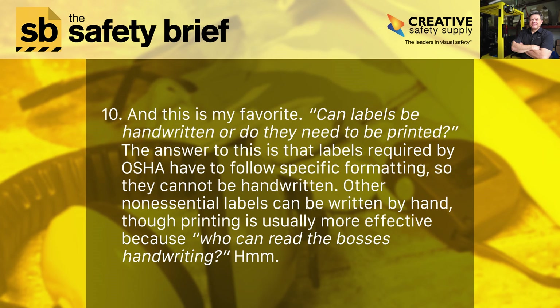Ten, and this is my favorite: can labels be handwritten or do they need to be printed? Labels required by OSHA have to follow specific formatting, so they cannot be handwritten. Other non-essential labels can be written by hand, though printing is usually more effective — because who can read the boss's handwriting?